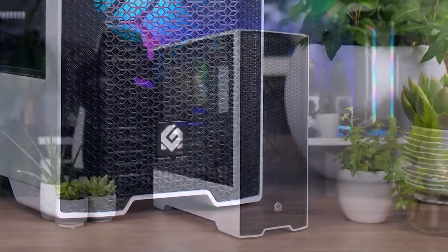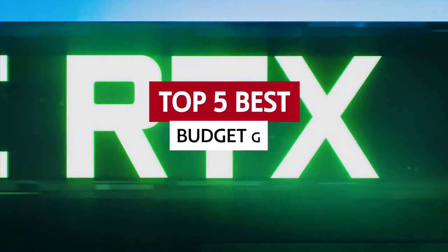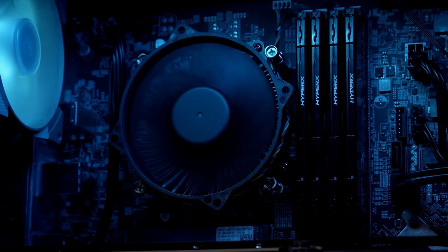Of course, you'll need to consider the power, size, components, and the resolution you want to play at. But fear not! In this video, we'll show you the best budget gaming PCs on the market so you can be kicking butt and taking names in no time.